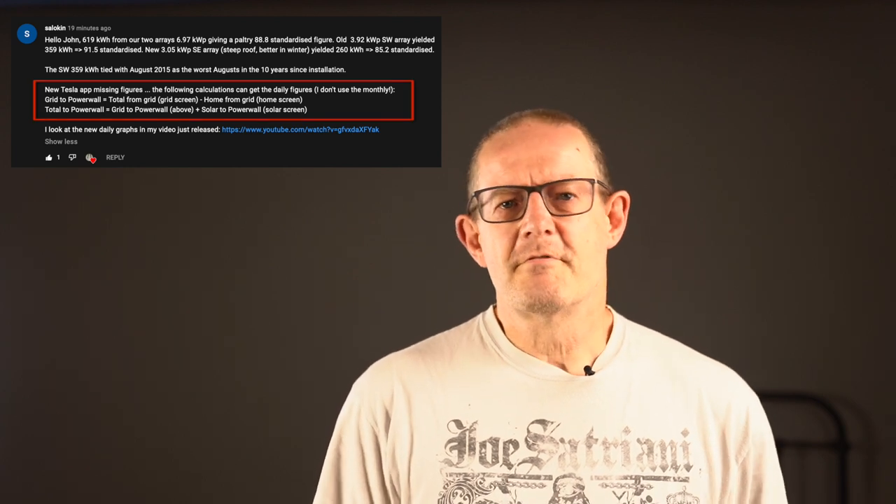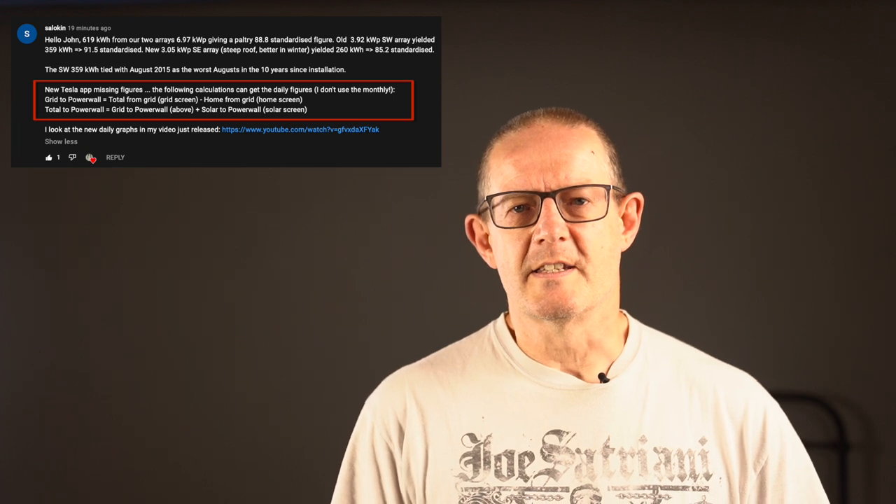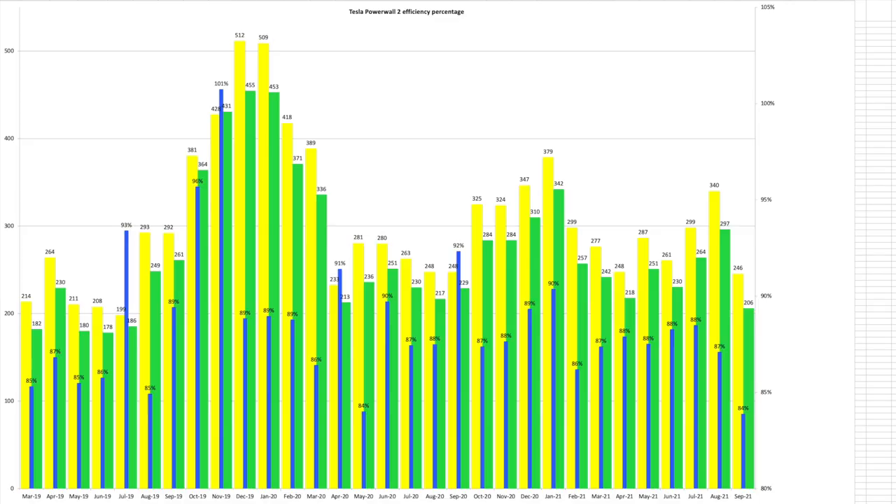Regarding the Powerwall in-and-out chart — I did say last month I'd be waving goodbye to it because the Tesla app update meant the data wasn't easily viewable anymore. However, in last month's video comments, Salikin stepped in and explained how to get that data — thank you very much for that. I've since redesigned my spreadsheet to calculate the Powerwall data as it now requires some simple maths to work out the figures from what's supplied in the app. Well done Tesla for breaking something that was fine with their new software update. The percentage is 84% — I'll keep my eye on that as it seems a bit low, but I've double-checked the figures and as far as I'm concerned it's correct.